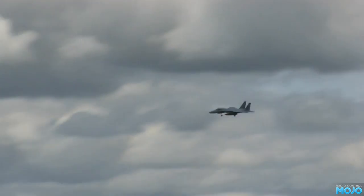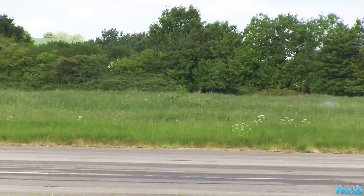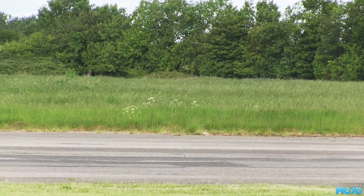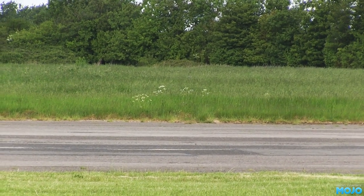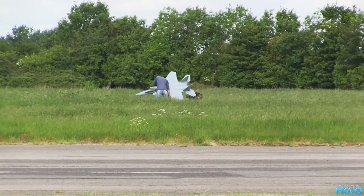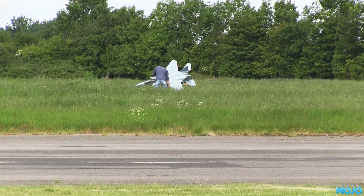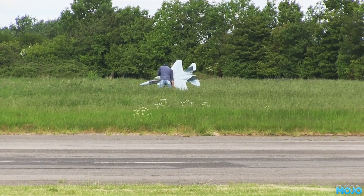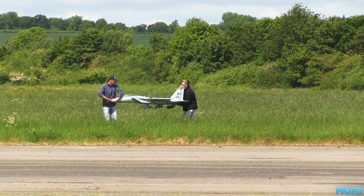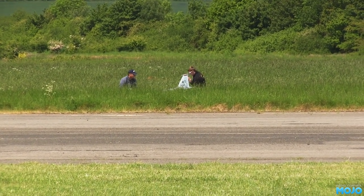Not sure what was wrong with this one. The undercarriage seems to be down but he dished it in the grass — maybe a control issue. Looked a bit wobbly but that might have just been the airspeed. The thing with jets is the engine gets really hot. Luckily it's been a bit wet lately so the grass didn't catch — can be a real issue in the summer though. These two guys retrieved the model but by this time the next slot had already started, so they sat down a few feet into the grass. They probably had the best seat for the flying.